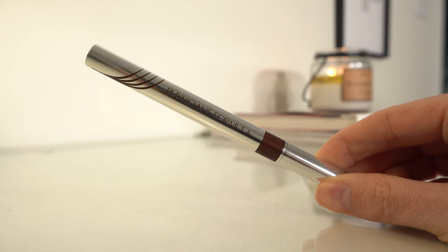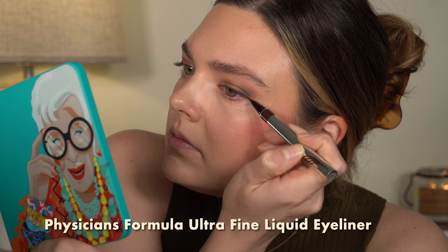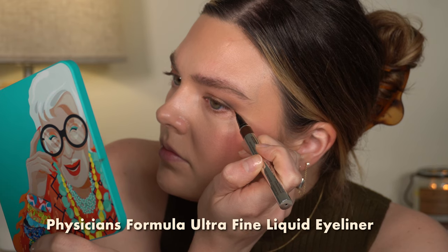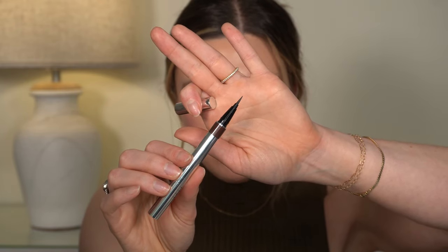I almost skipped eyeliner because it's not something I apply on a daily basis, but I did use it today and it's my favorite from the drugstore. The Physician's Formula Ultra Fine Liquid Eyeliner — I have the brown, it comes in black as well. This is the best drugstore liquid liner I've tried by far. It has a really fine tip, very precise. This one does not dry out — you know how sometimes liquid liners get dry on the tip? Not this one. It doesn't skip, doesn't bleed. It's just the easiest to apply. So if I didn't have any eyeliner and was going to buy one from the drugstore, it would be this one.